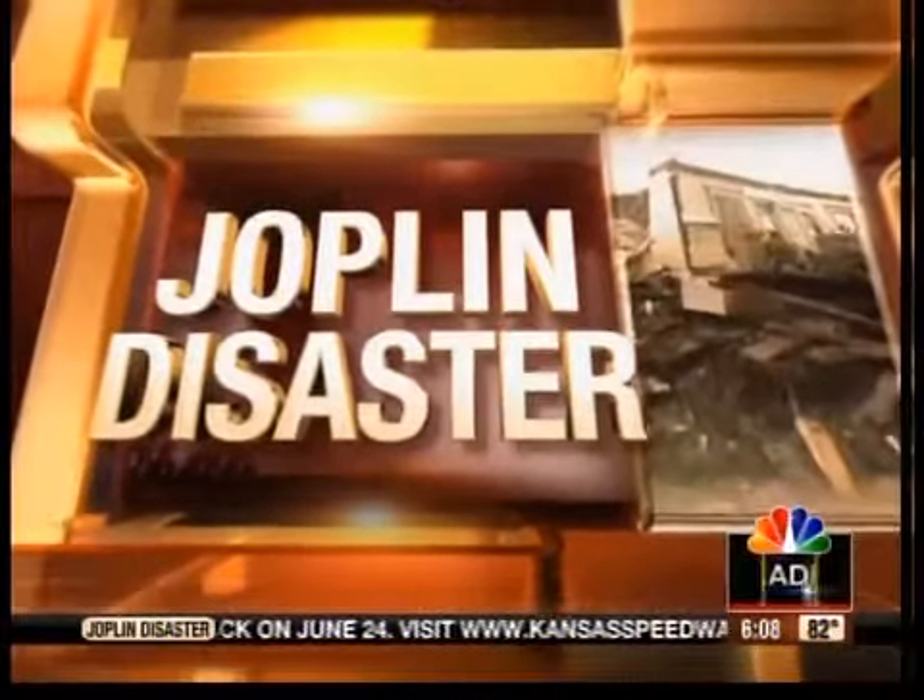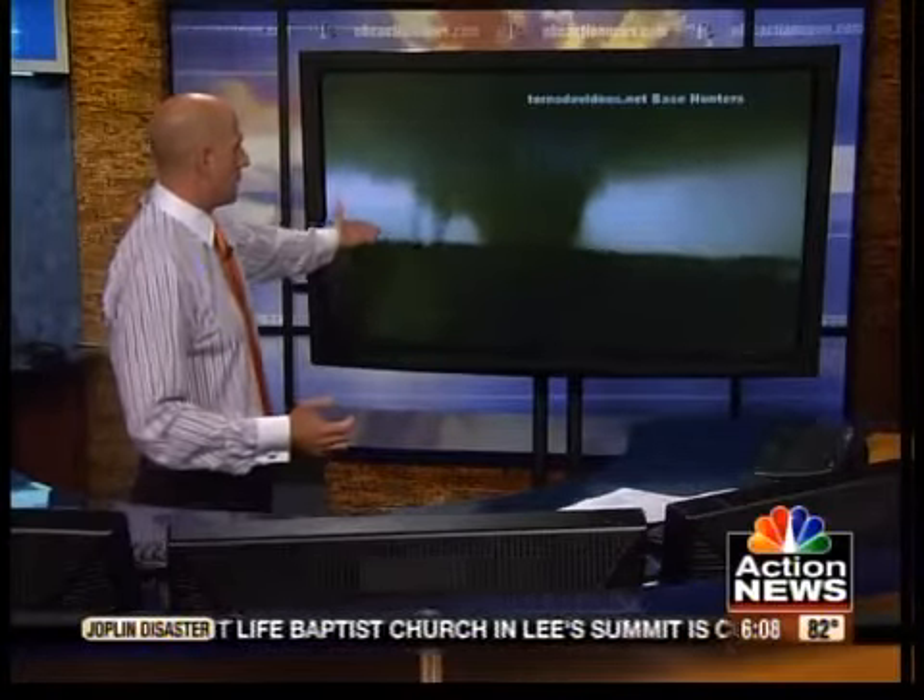Joplin's Gary is here to explain how the National Weather Service measures tornadoes. The tornado struck at 5:40 PM with about a 24-minute lead time. Let's take a look at this video.